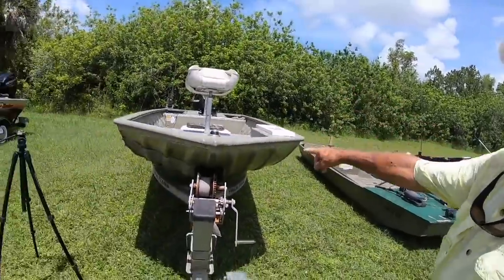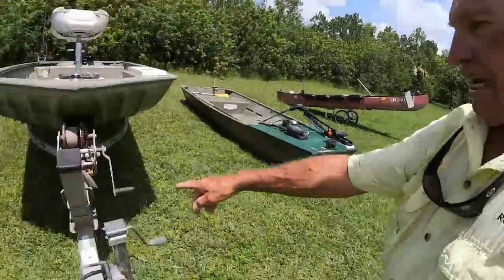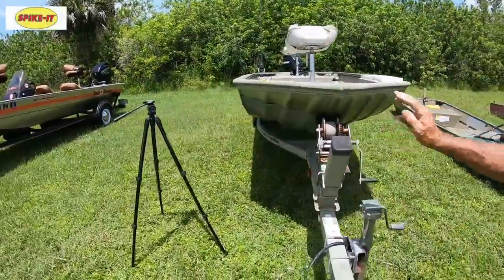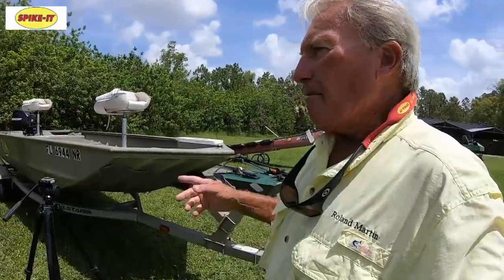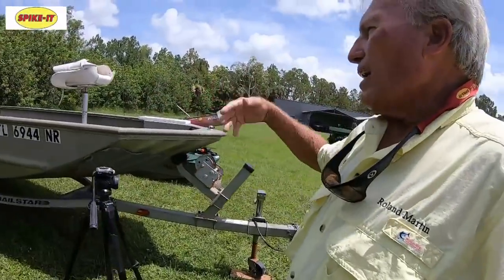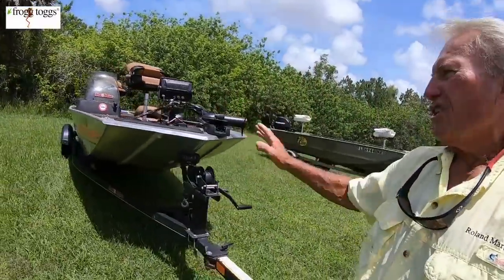I have one small trailer for all three boats. I'm switching around a lot of equipment back and forth — trailers, trolling motors, batteries, life vests — just like I do with my tackle. I have one set of tackle that I use for everything. Let's upgrade — let's go to my number one small boat of all time. My number one small boat is this Heritage Tracker Series.